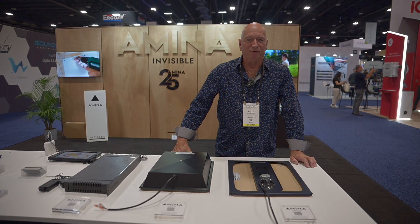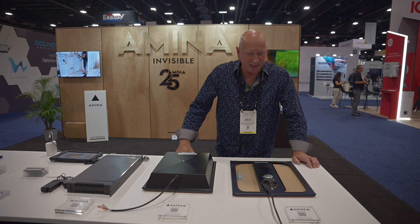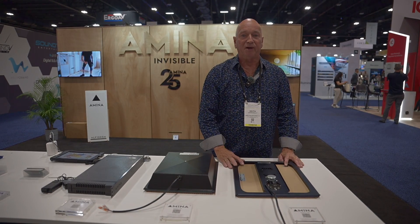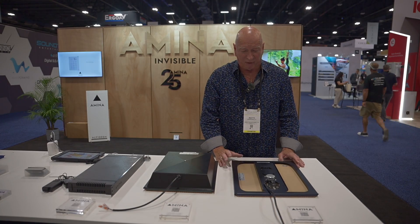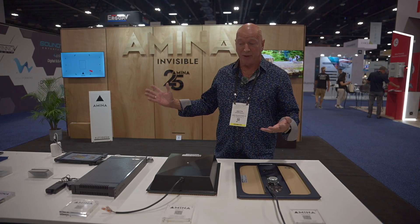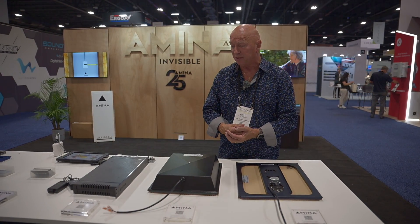Hi, my name is Keith Venderclay. I'm the VP of Engineering Solutions for Amina Technologies from the UK, and we're here at the Cydia Expo 24 showing some of our products that are new to the Amina lineup.